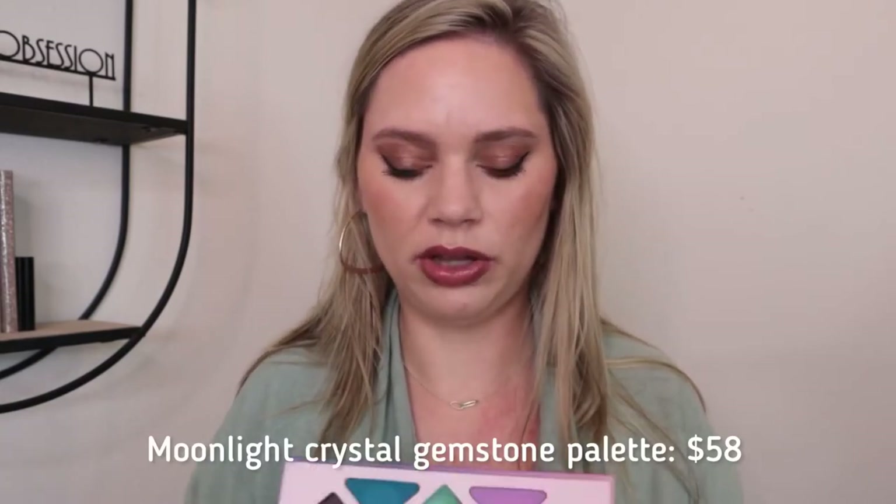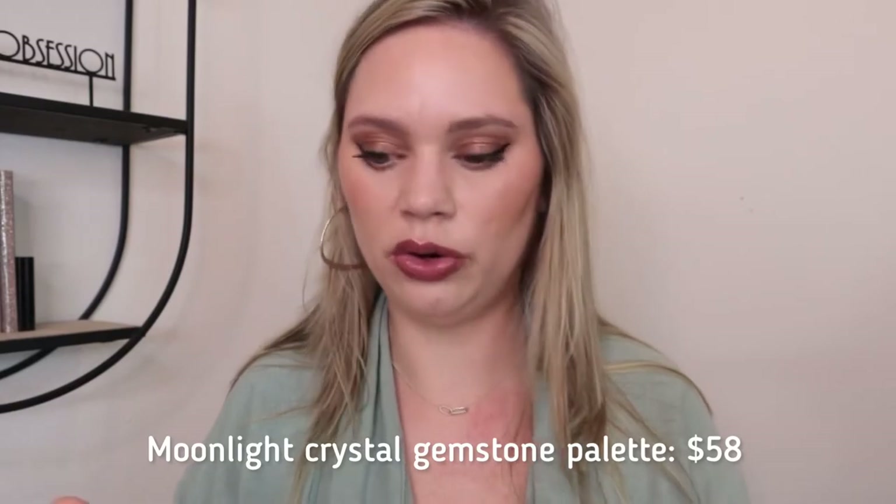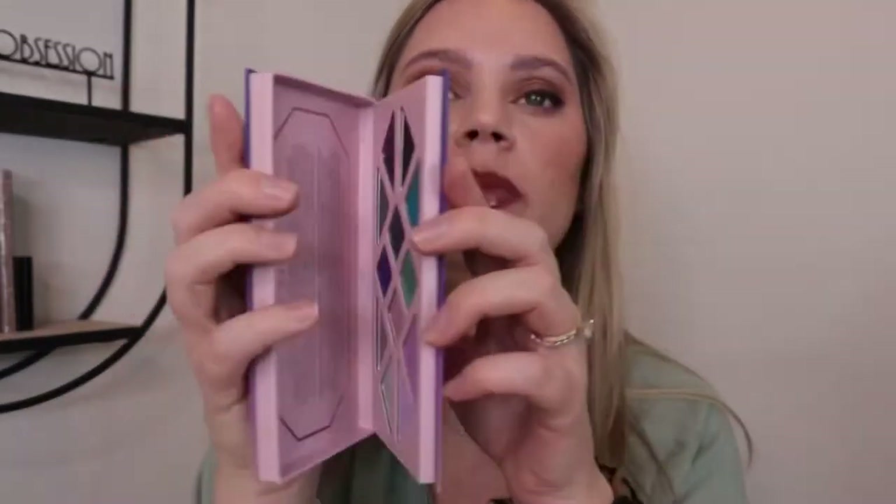I also have the Moonstone Palette, which I received in an Ipsy Glam Bag X box. These shades are so unique and beautiful — absolutely stunning, especially for a clean beauty brand. They are pricey, so I was happy to get it in different ways. The formula is amazing; they're cruelty free, vegan, free of a lot of things, and made in San Francisco. The eco-friendly packaging has no mirror and no plastic, which I love.